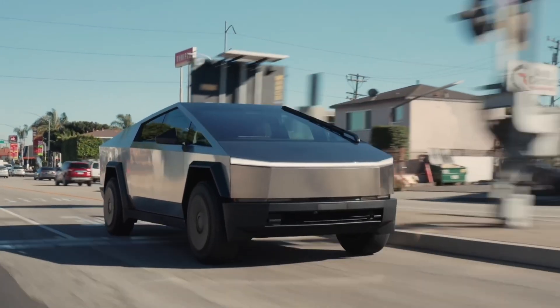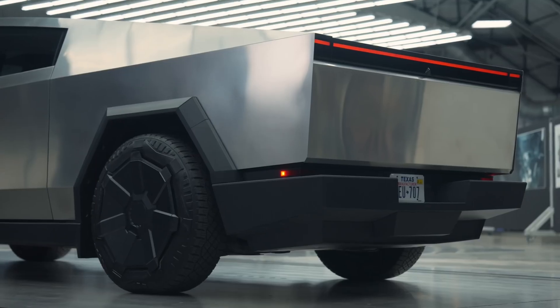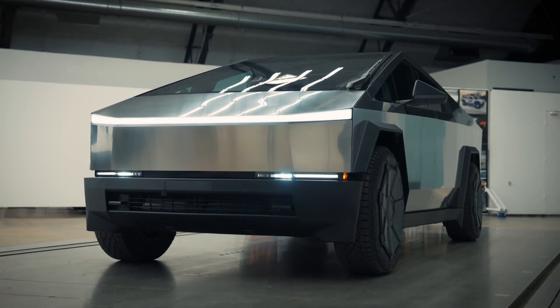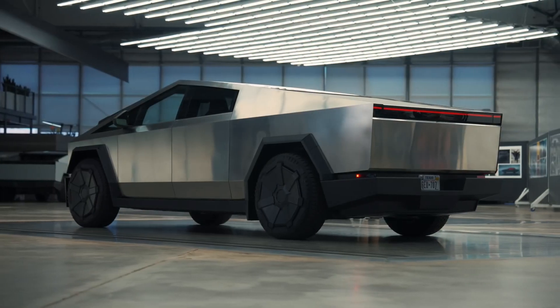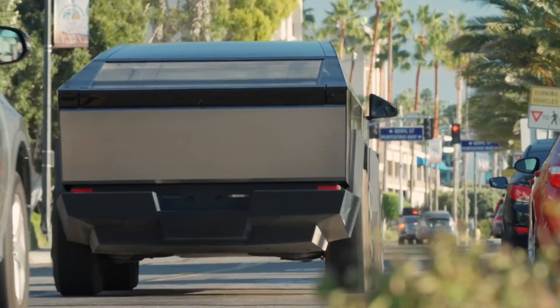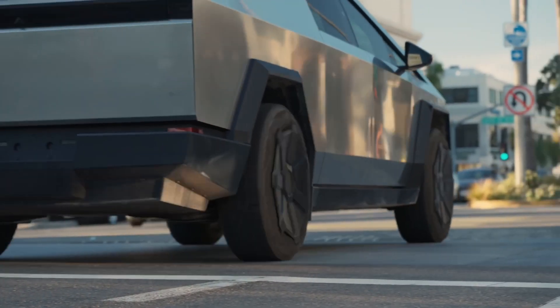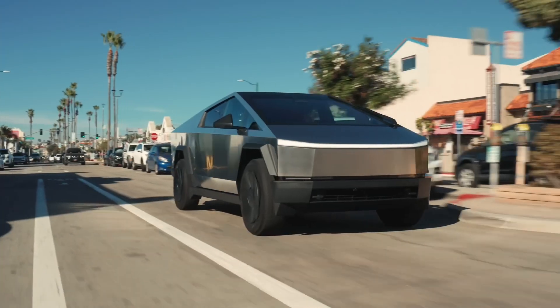The Tesla Cybertruck is making waves with its impressive specs. When it comes to range, the base model covers 250 miles, while the all-wheel drive version extends it to 340 miles, and the Cyber Beast hits 320 miles. There's also an optional range extender for those longer trips or heavy towing needs.